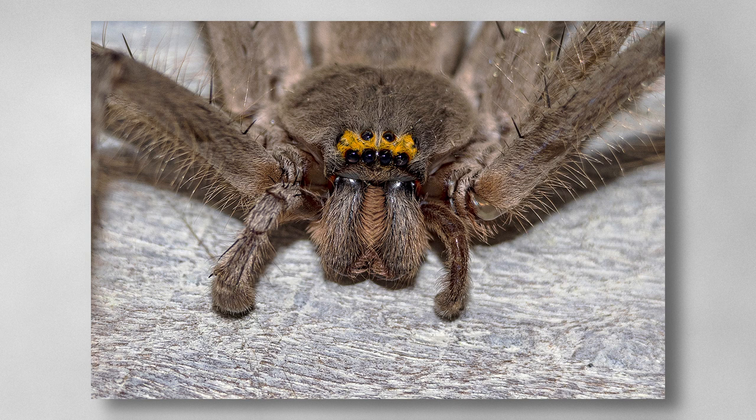Not so incy wincy spider. Spectacular capture of the spider with good detail in the eyes and the fur around the face. Getting closer to the subject sometimes requires a smaller aperture to increase depth of field. F11 or F16 might have made the legs a little sharper. A merit.